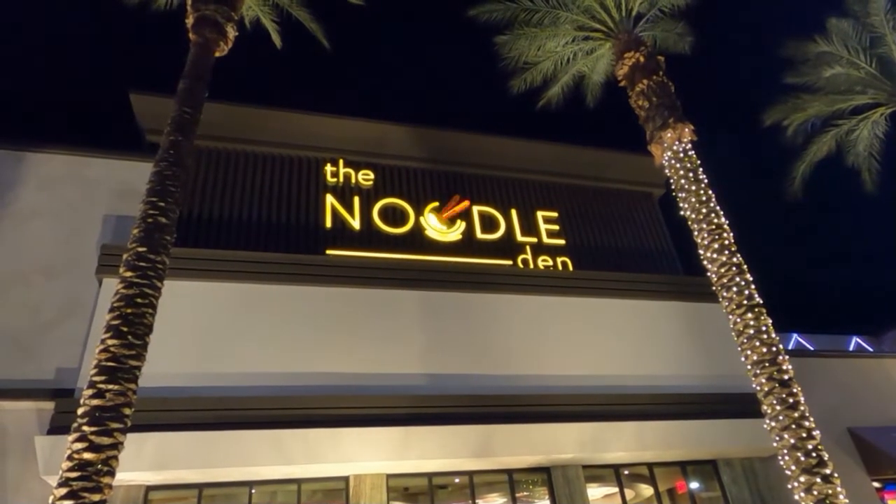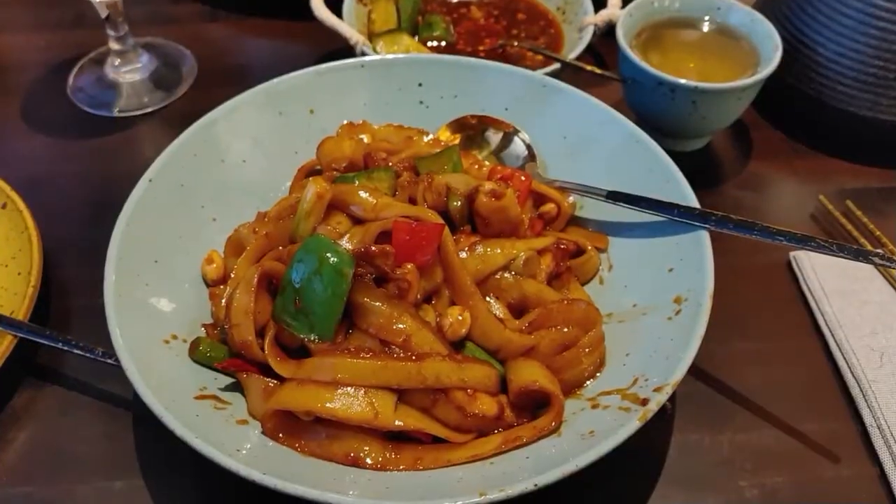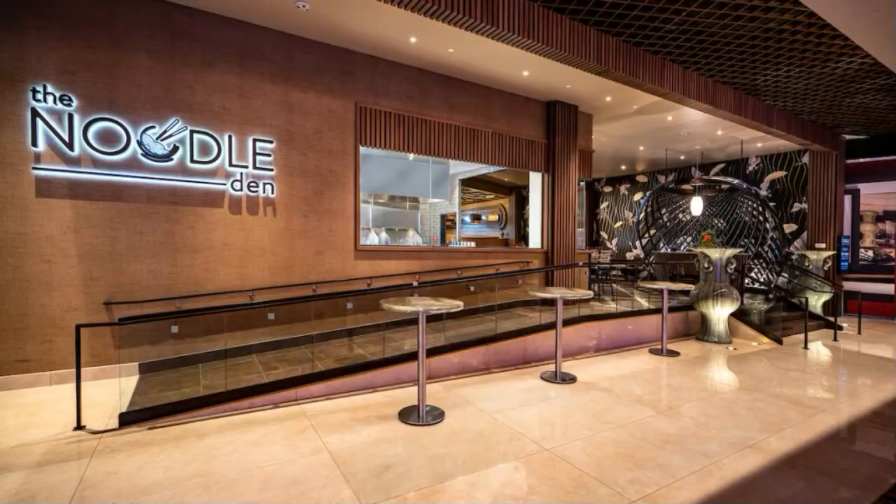Alright, so today we're going to review The Noodle Den at the Sahara in Las Vegas. They're known for their hand-pulled noodles and northern Chinese dishes. So let's get into this review.